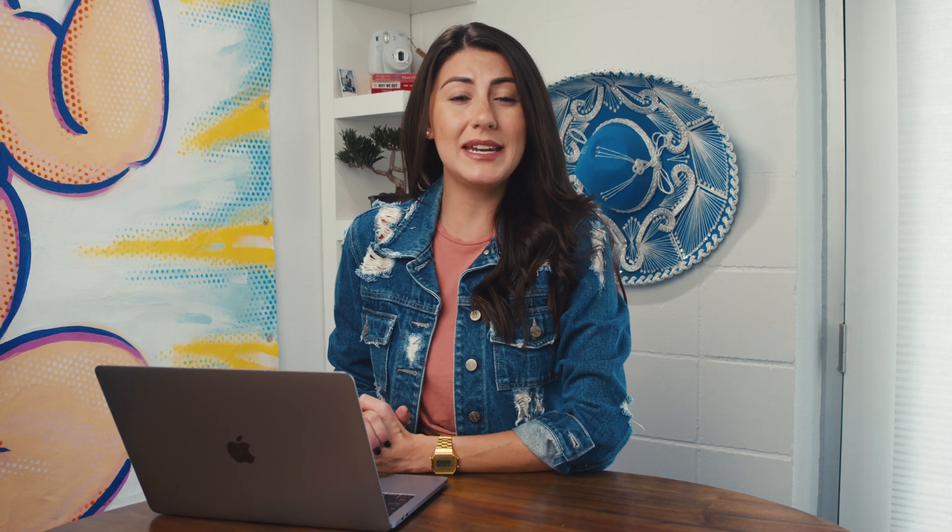When you sign up for PromoRepublic, you'll be asked to sync your social media accounts — Facebook, Twitter, Instagram, LinkedIn, Pinterest, and Google My Business.